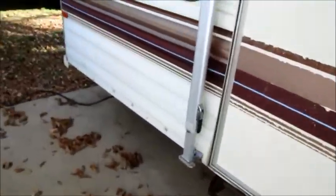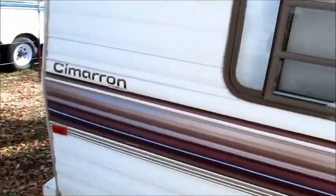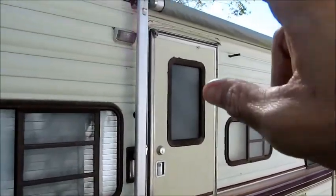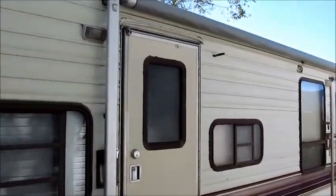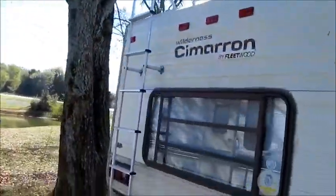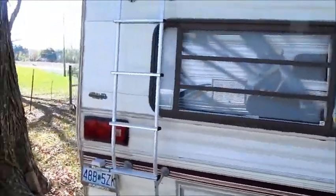No damage on the outside of this camper — it's a very nice layout. This was a one-owner camper. The awning material looks brand new. Very clean and very straight on the outside for an older camper.